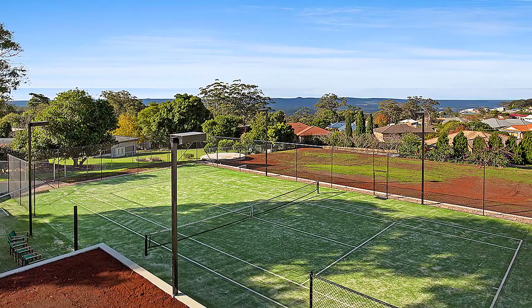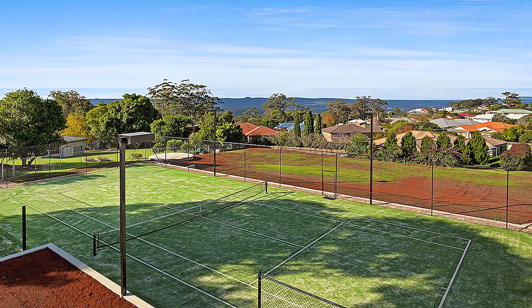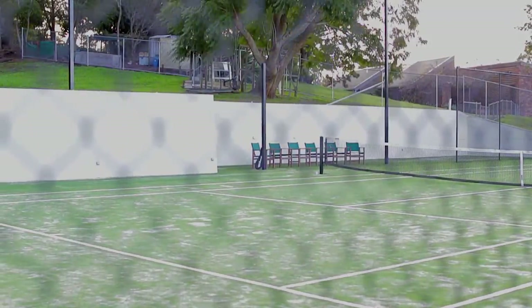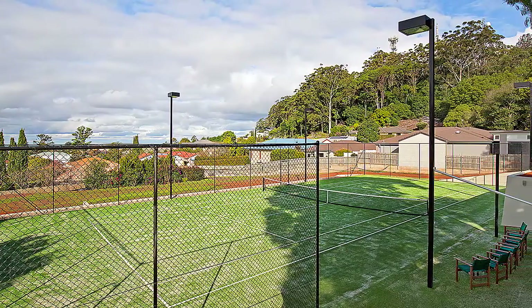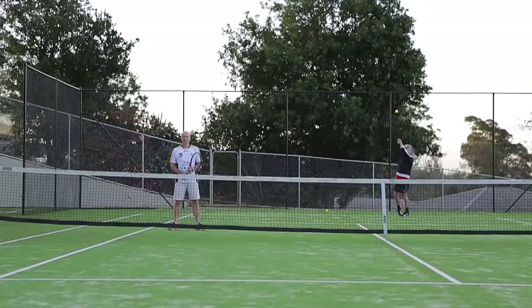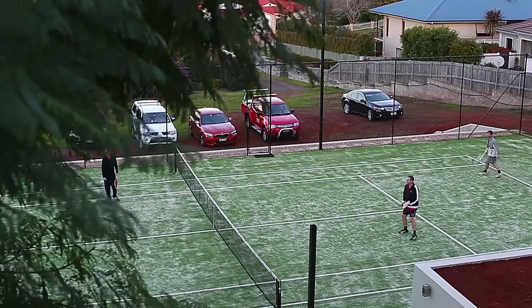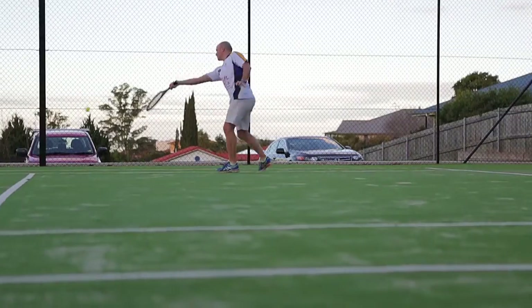This magnificent 3132 square metre block is protected from the icy cold winds of winter while it basks in the warming sun from the north and easterly aspects. The block has been thoughtfully created with a private access driveway opening up to its exclusive elevated position.